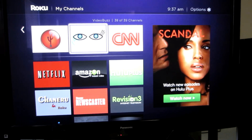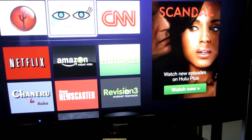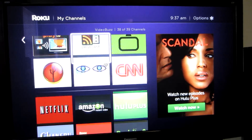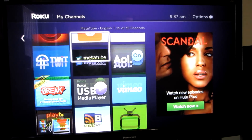I would choose this over the Apple TV, usually, unless you have a lot of stuff in the iTunes store. This just has so much that you can do.